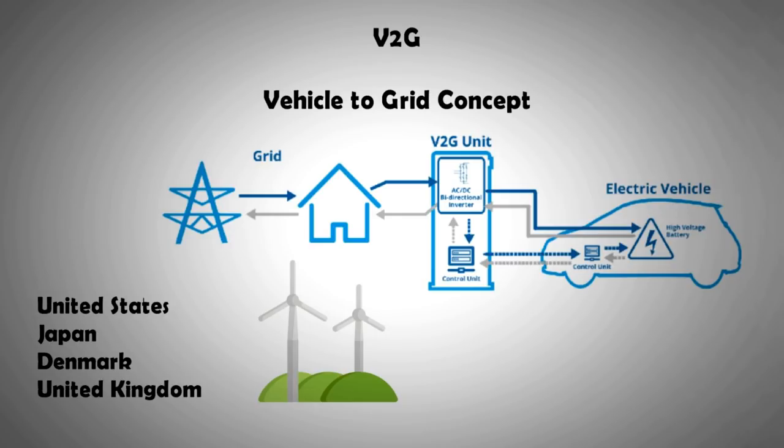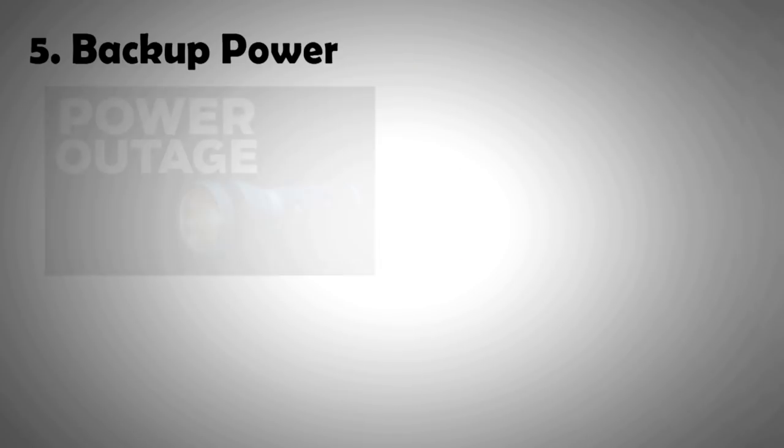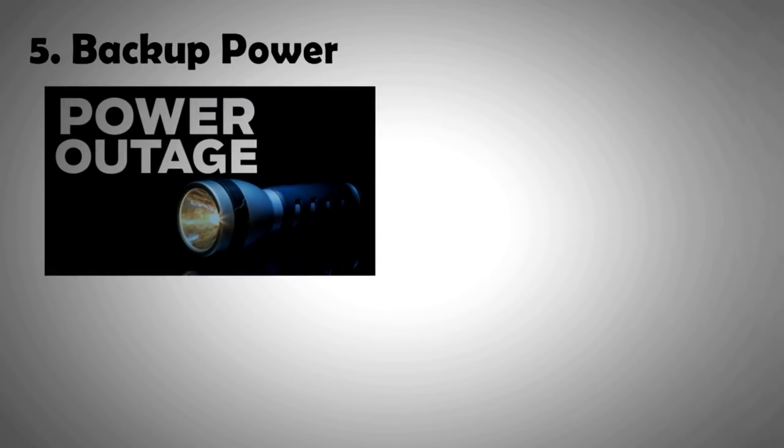A grid connected to thousands of battery packs can allow that energy to be stored. Benefit number five is backup power. Last but not least, batteries can provide you power in case of grid failure. This may not be a huge advantage for those living in urban areas, but it can be a lifeline for people who live in remote corners of the globe.